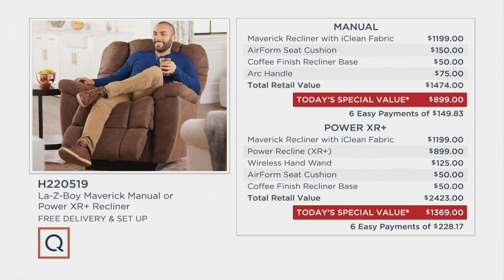Our Today's Special Value price is $899. That means with free shipping and handling — which means free delivery and setup — you never see that with free shipping and handling, but we do today. In the manual, you're saving $575.